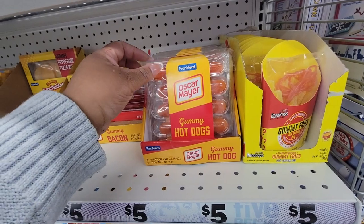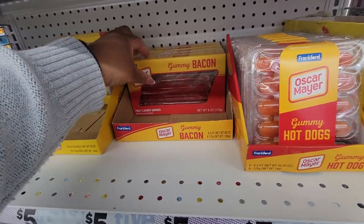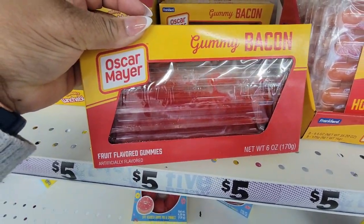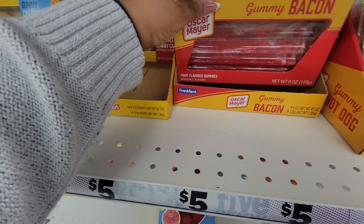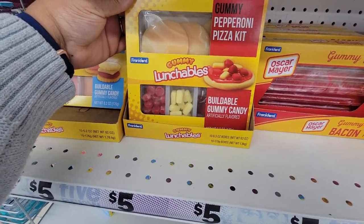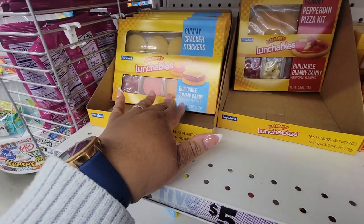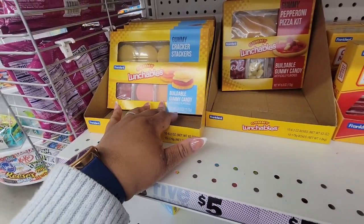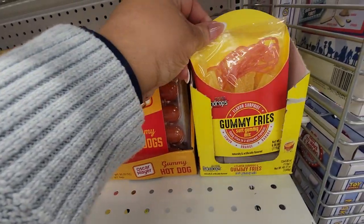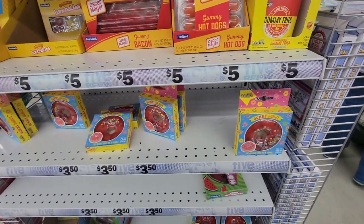Look at this, y'all — Oscar Mayer gummy hot dogs and bacon. Oh, that just looks nasty. The Lunchable pepperoni pizza gummy and the cheese and cracker. Oh my. French fries and bar nuts gummies.